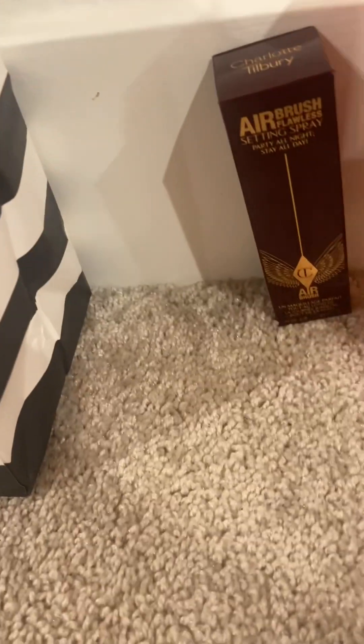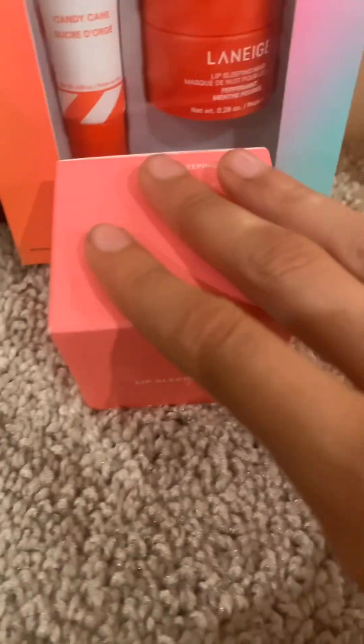Sorry, my voice is like that — I have a sore throat today. From Sephora, I got this Laneige new little tip for Christmas, it's really cute. Then I got this Laneige sleeping mask. I love Laneige, it's the best — I finished my gummy bear one so quickly.